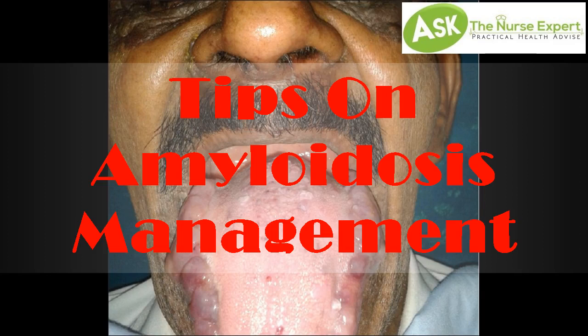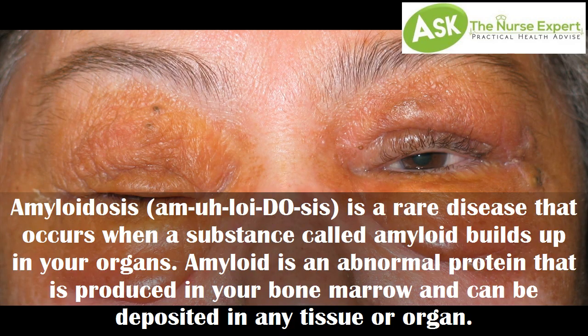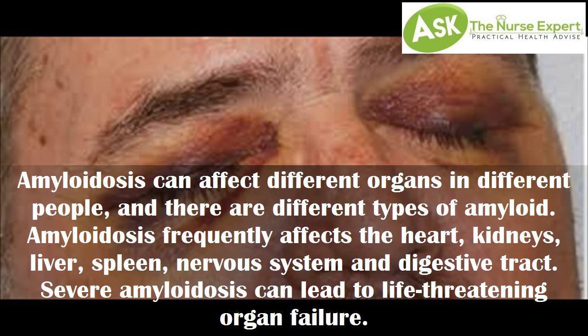Tips on amyloidosis management. Amyloidosis is a rare disease that occurs when a substance called amyloid builds up in your organs. Amyloid is an abnormal protein that is produced in your bone marrow and can be deposited in any tissue or organ.